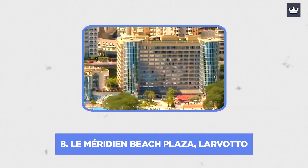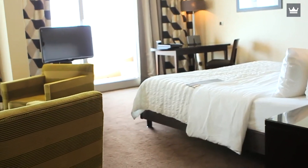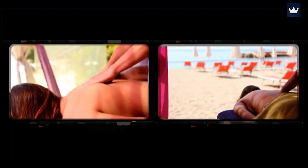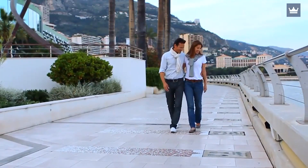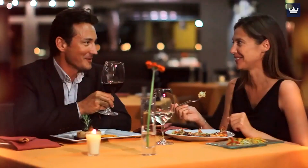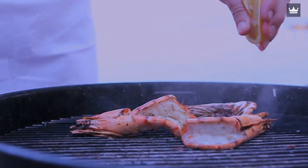Number 8: Le Meridien Beach Plaza, Larvotto. It's the closest thing Monaco has to a conventional vacation destination, located in Larvotto, the easternmost ward of the principality. In addition to an indoor pool and an outdoor pool, the hotel has direct access to a private beach, which is the highlight. The beach hosts a bustling beach bar and a restaurant serving Mediterranean cuisine throughout the summer. A variety of water sports are offered, including water skiing and fly fishing, and the staff can arrange unique experiences such as a private beach dinner or a snorkeling tour in a marine reserve.